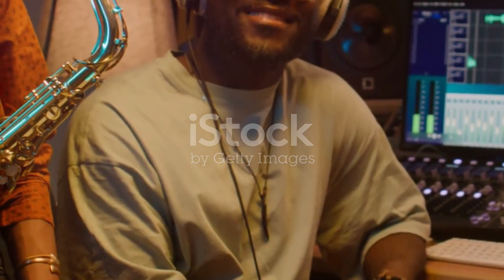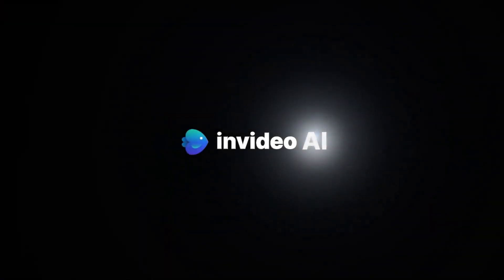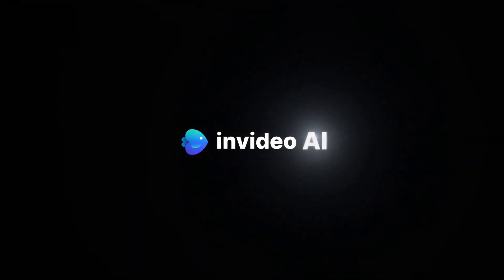Get ready to create, remix, and perform like never before. Your music deserves it.